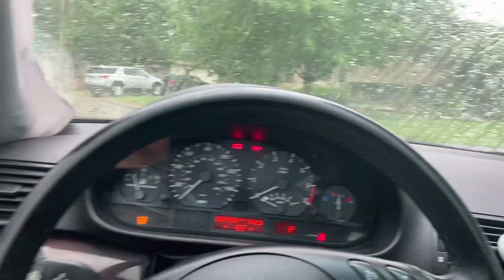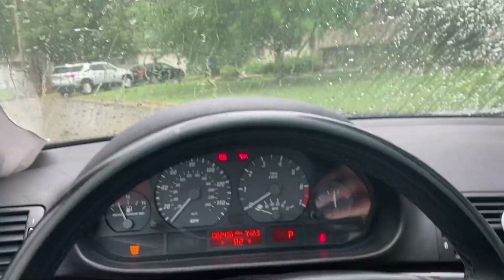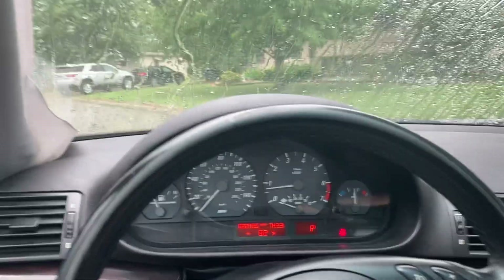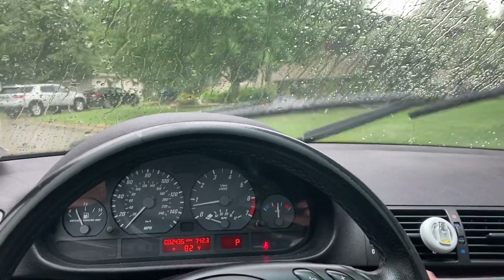It just never rained this much — I've never driven in this much rain before. Cold start too — the car barely started there. We definitely need some work done.